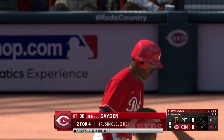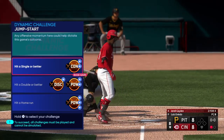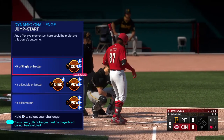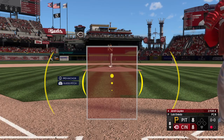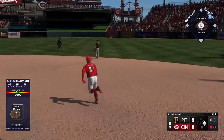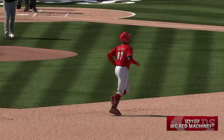Bases empty, one away — next for Cincinnati, Gerald Raymond. This guy has turned into a beast — he's a big, strong guy. Can untie this game with one swing. And he swings and lifts one to deep center field — that one is back, and that ball is gone. That one felt good. His 11th of the year and to grab the lead — it's 9-8.